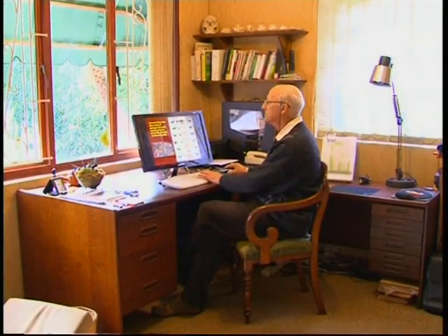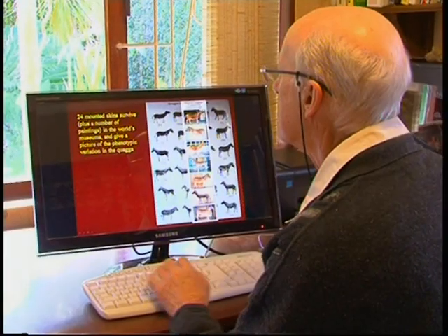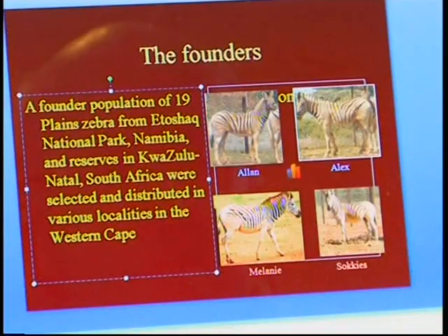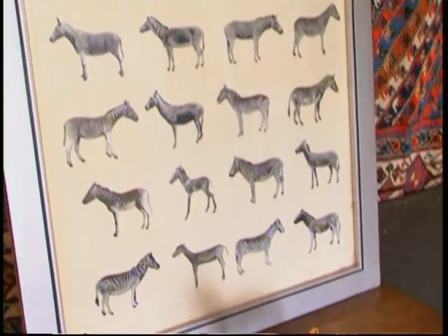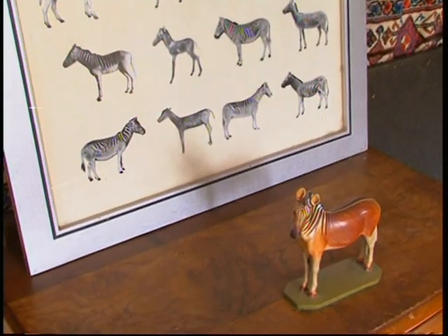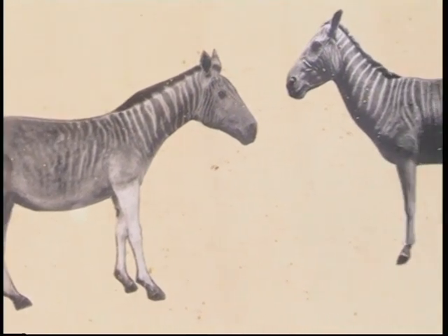The re-breeding is done by choosing animals around the periphery of the original distribution of the Quagga, which was predominantly in the Western Cape. Animals around the edge of that distribution are selected for their tendency towards the Quagga phenotype — that is, the color patterning. Originally in 1986, 19 animals were chosen, and over the course of about four generations they have been bred together, selecting those which have lesser stripes over the rear part of the body.